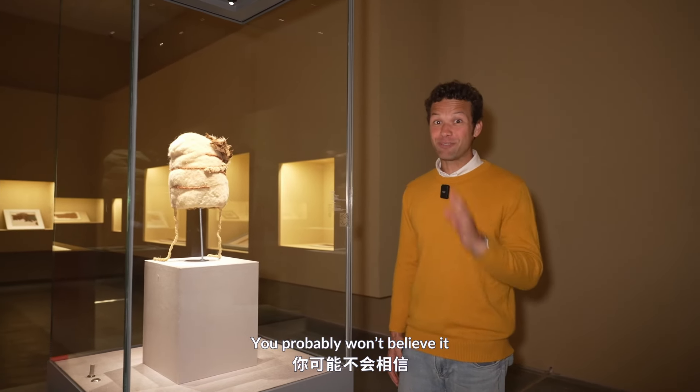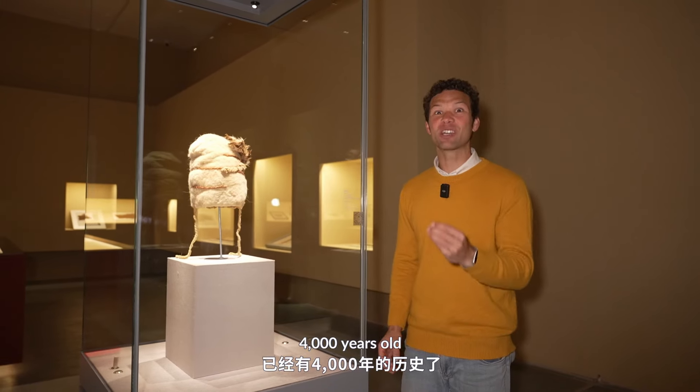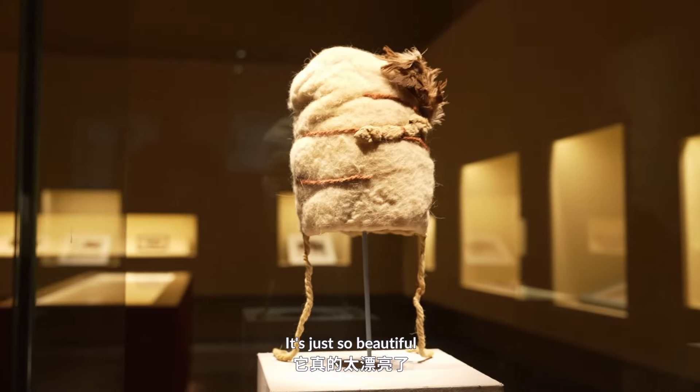You probably won't believe it, but this hat here is actually 4,000 years old. This hat has been preserved so well — it's just so beautiful.